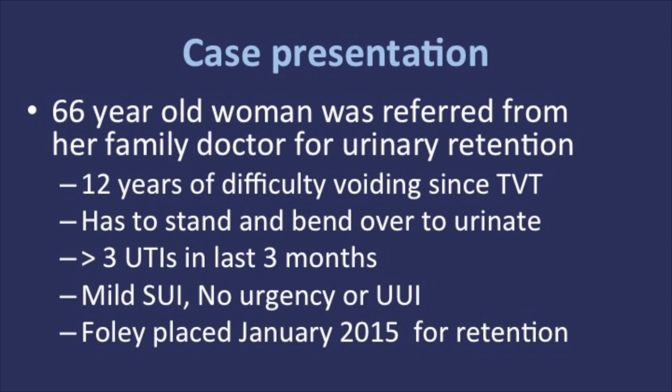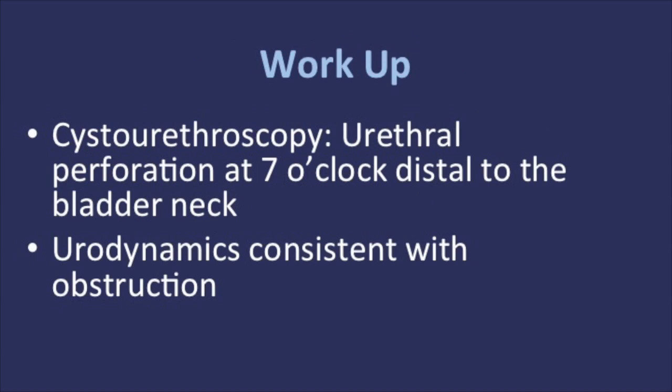In the past, she had three prolapse repairs, the last one in 2005 with a concomitant vaginal hysterectomy. During an outpatient cystourethroscopy, the bladder was normal, but there was a urethral perforation at 7 o'clock, just distal to the bladder neck.